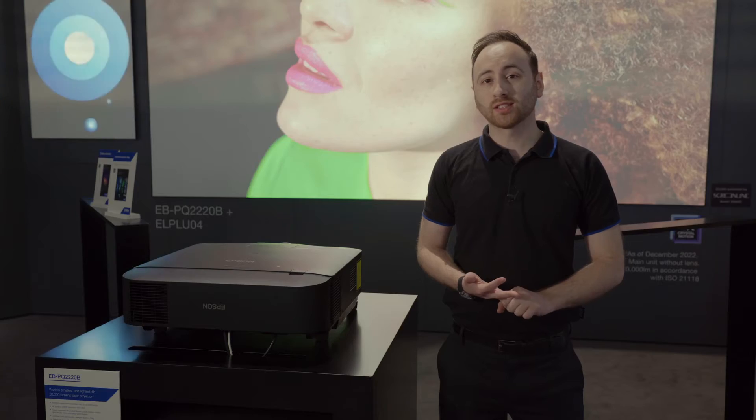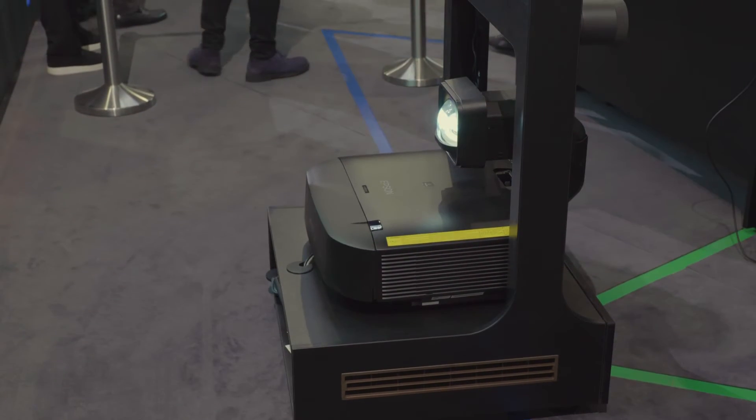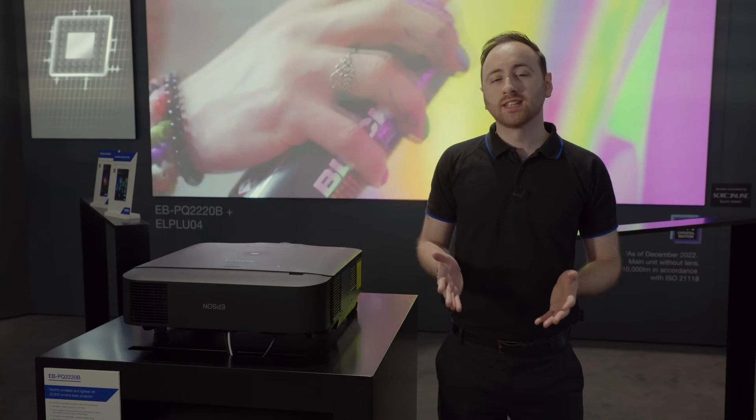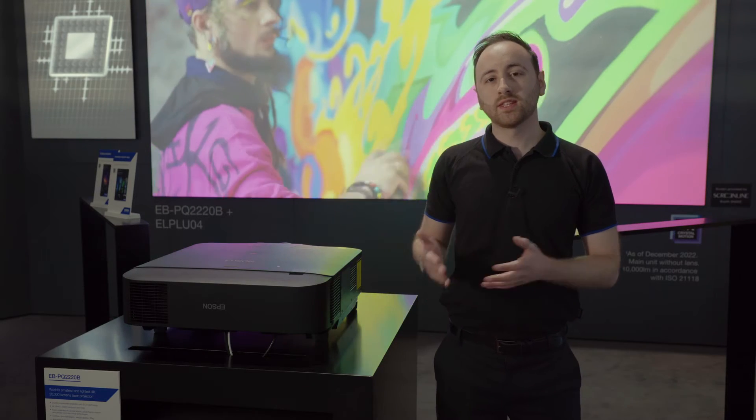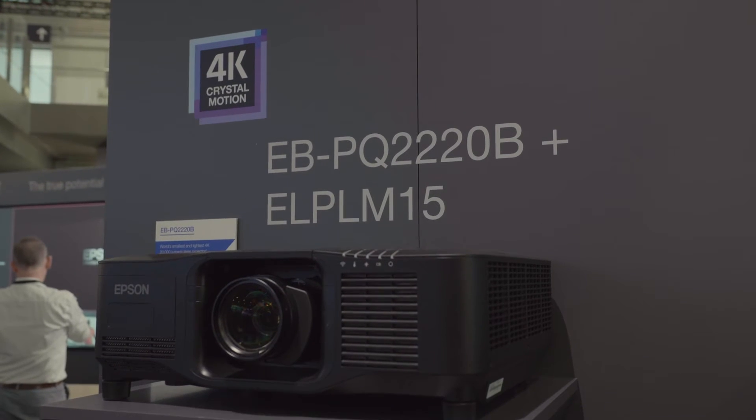The EB-PQ-2000 series is split into two sections. We have the 8,000 and 10,000 lumen products, which fit into our PU-1000 series product chassis, and then we have 13,000, 16,000 and 20,000 lumens, which fit into our PU-2200 series product chassis.